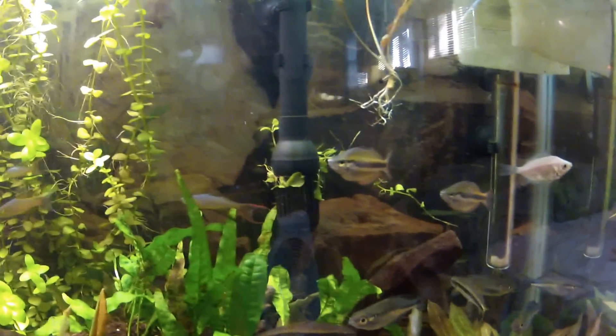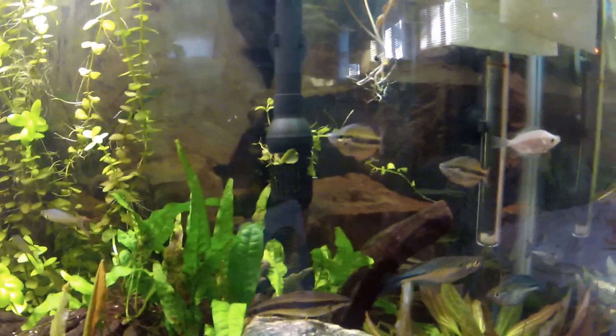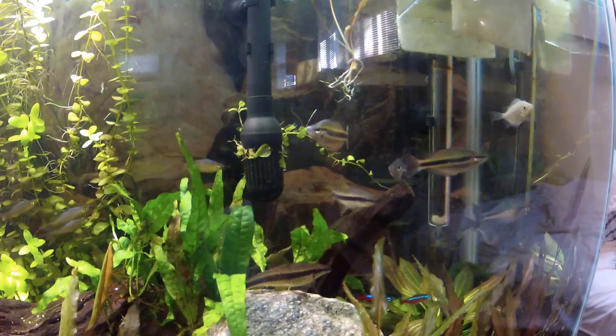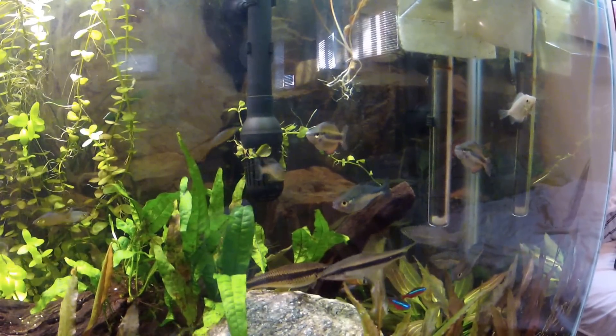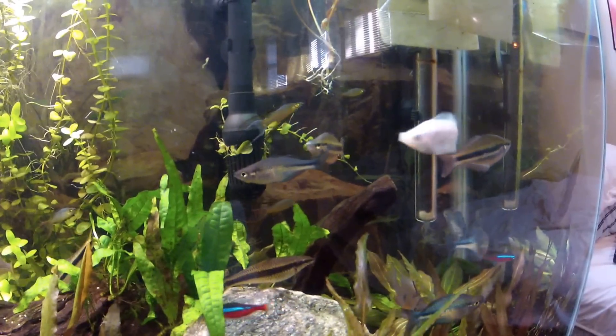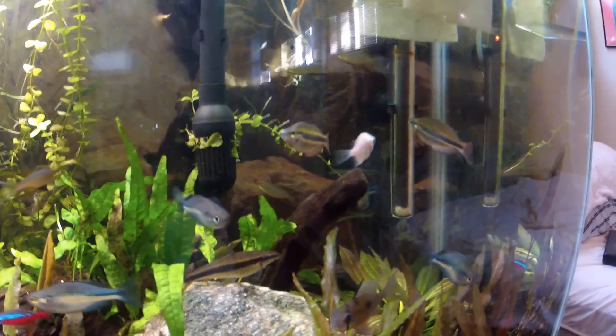I got three more rainbow fish, two males and one female. These are Goyder River rainbows, Melanotenia trifasciata, that's what they're called.